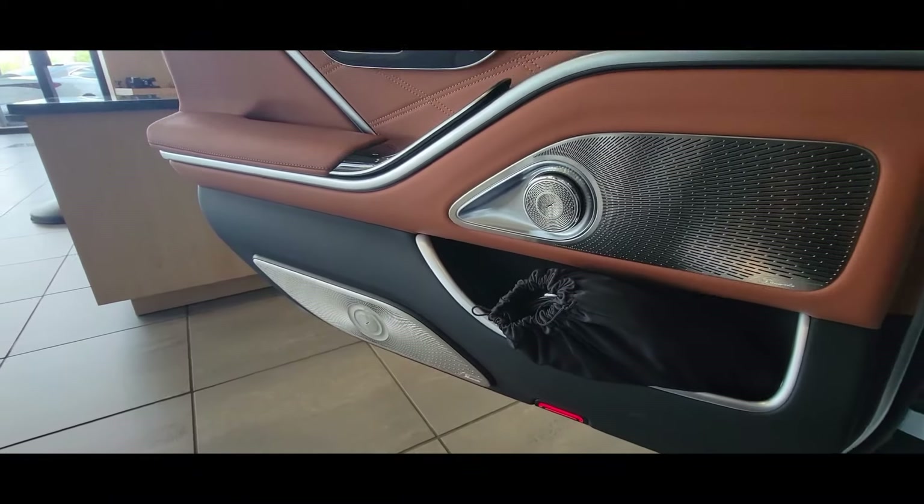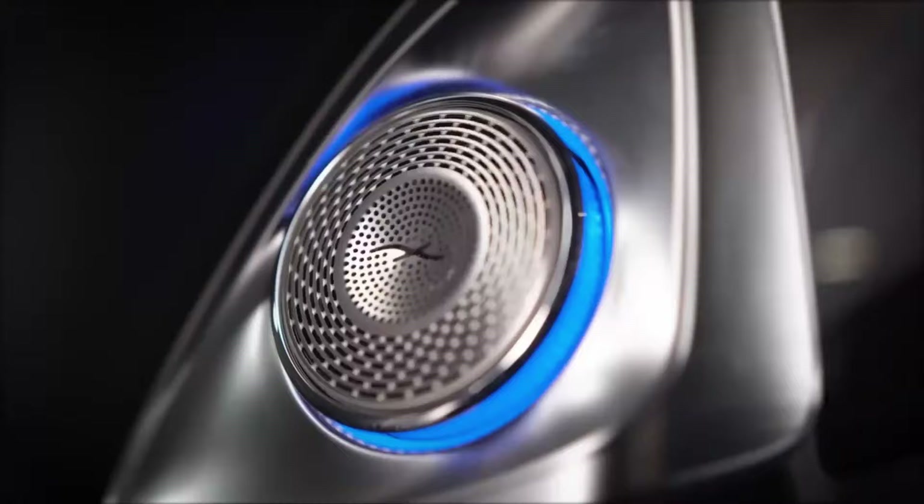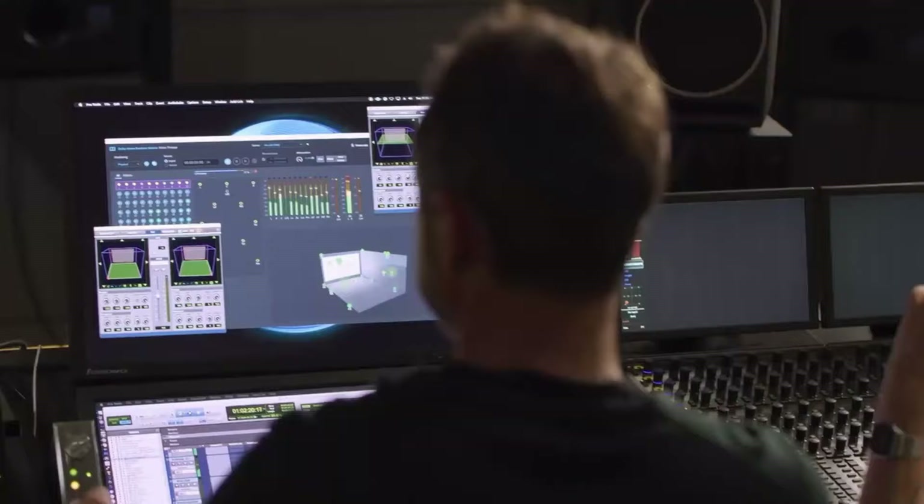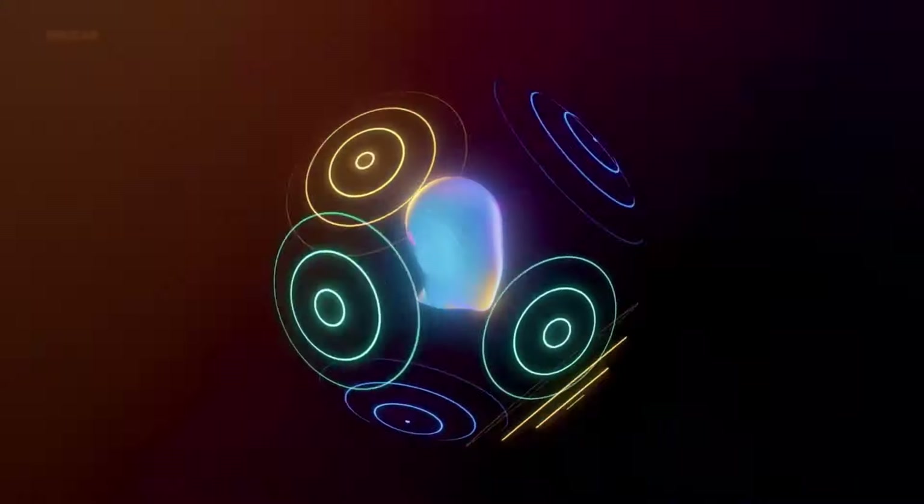This is the Burmester 4D system. It has these beautiful tweeters that rotate in and out, but it does more than just a party trick — the sound engineers spent hours getting this to deliver true surround sound.